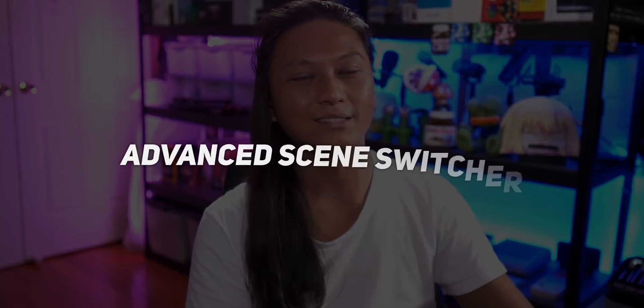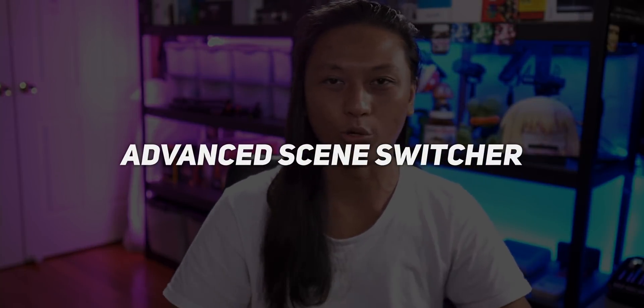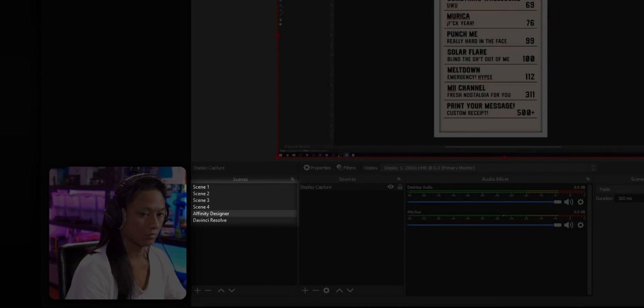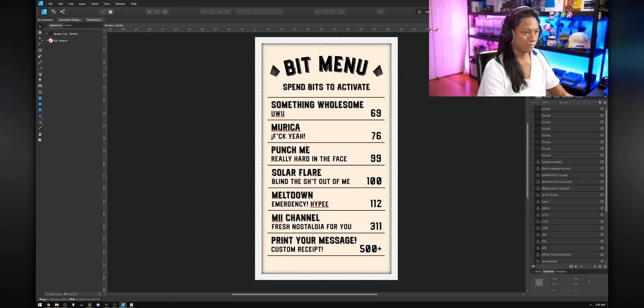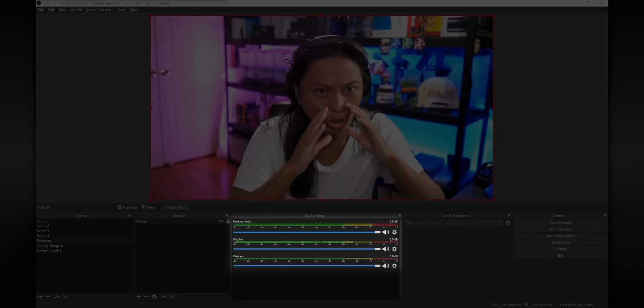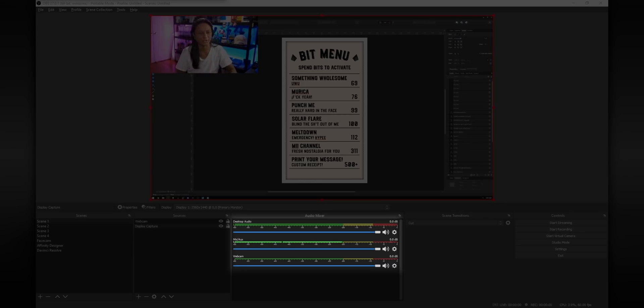The next one is called Advanced Scene Switcher, and it is absolutely loaded with features. It allows you to set up conditions that, when met, will automatically make OBS change scenes. For example, every time you click on a different application in Windows it can switch to a predetermined scene, or you can switch scenes when your mouse moves to a certain region of your monitor, or have scenes switch automatically on a cycle. You can even make it change scenes when an audio source reaches a certain threshold — really useful if you're in a Discord call and want it to automatically switch to whoever is talking.